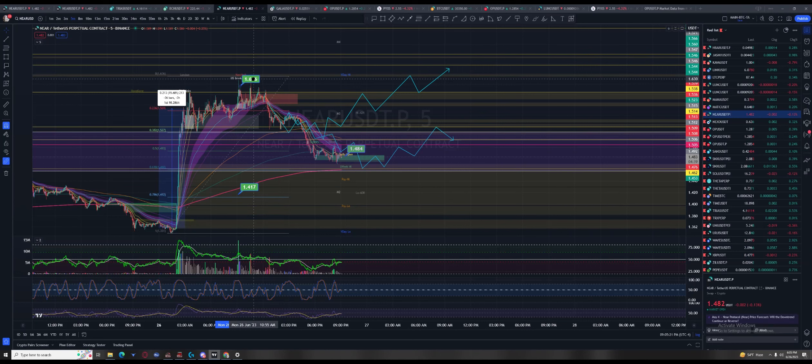It broke their upper trend line and what did they do? They market bought in size because their programming tells them this is the beginning of another 15 or 20% move to the upside. That's how they're programmed to trade. The New York market makers know that, and they are very good at exploiting it.